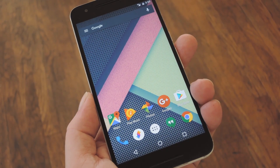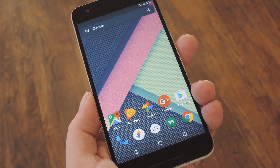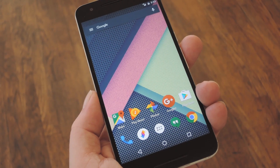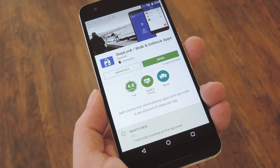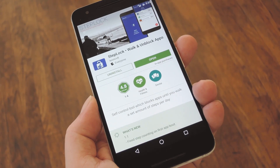Most phones that were manufactured in the last two or three years have a built-in step counter. It's handy for keeping track of your fitness activity, and it definitely helps to keep you motivated. But developer Leonardo Cavalletti has come up with an even better way to put this pedometer to use, by forcing you to actually get up off the couch and walk a bit before you can use any time-wasting apps.